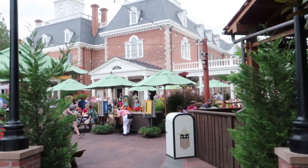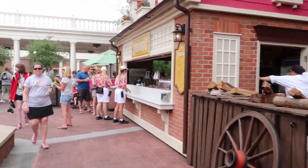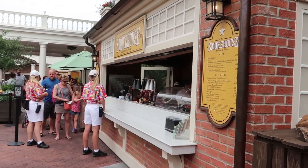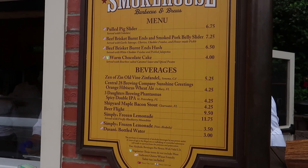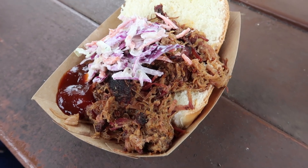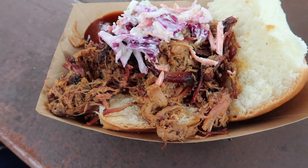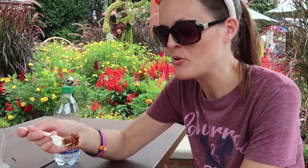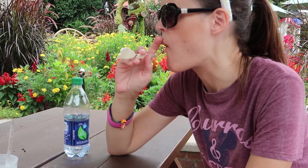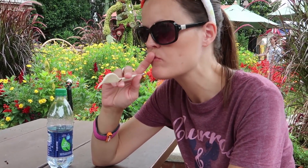We are in America now and we're going to go check out this booth. Smells good. Here is the pulled pork sandwich — it comes with coleslaw on top. Looks really, really good and I can't wait to give it a try. It has a really nice smoke flavor. There's a little bit of barbecue sauce in there and that's a bit spicy, but good.